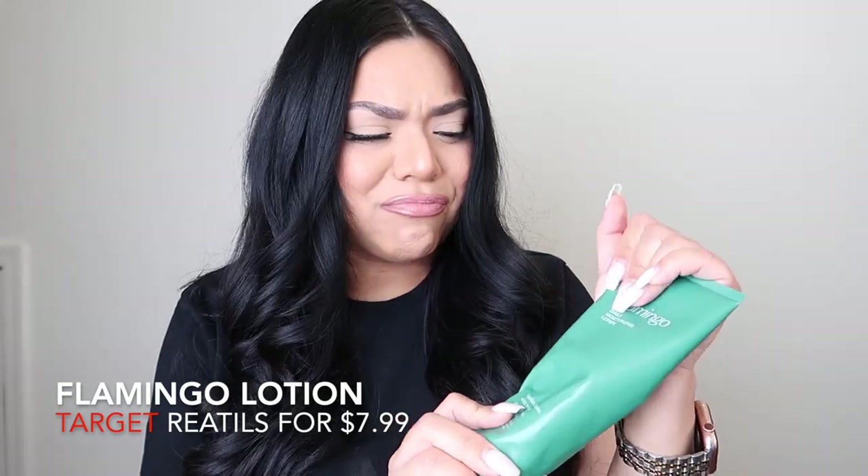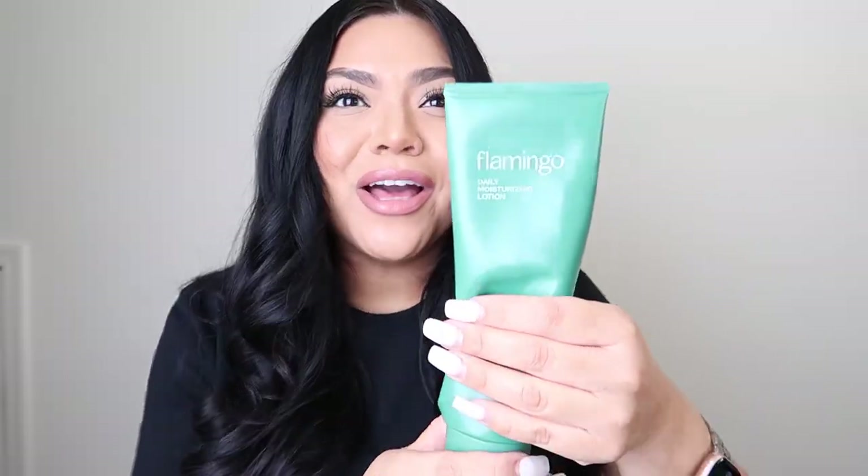Moving on to another body product — this is from the brand Flamingo and you can get it at Target. It's a lotion that hydrates your skin so nicely. If you've been watching my channel, you know I religiously use Nivea's almond oil, but I've been using this Flamingo lotion just as much. Definitely pick this up on your next Target trip. More people are discovering it because of TikTok, but I've been using it all of 2022 — I think I started in 2021. Highly recommend.